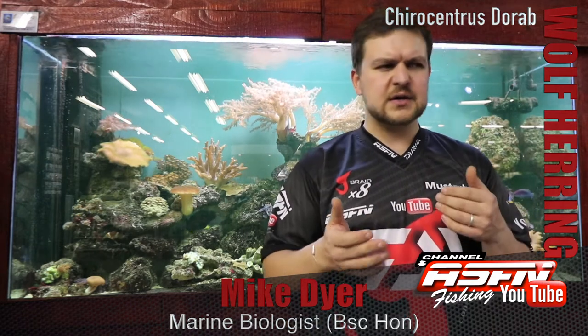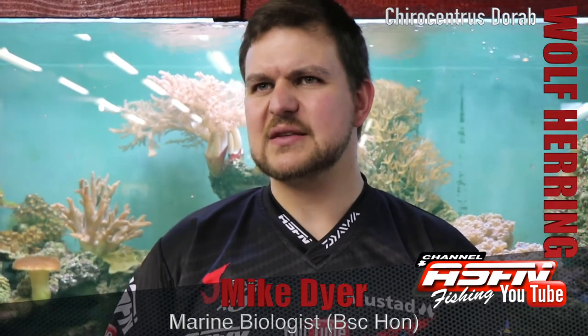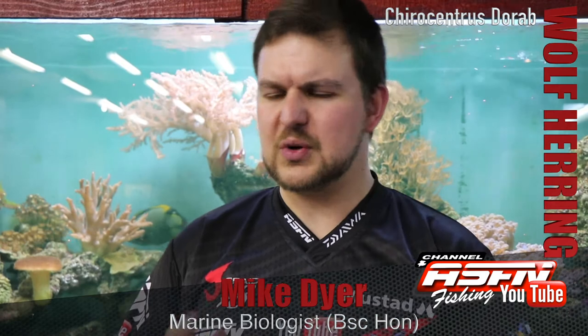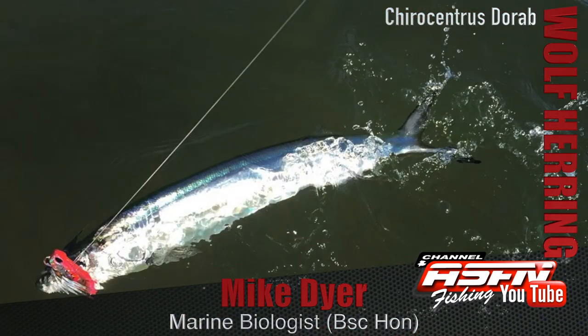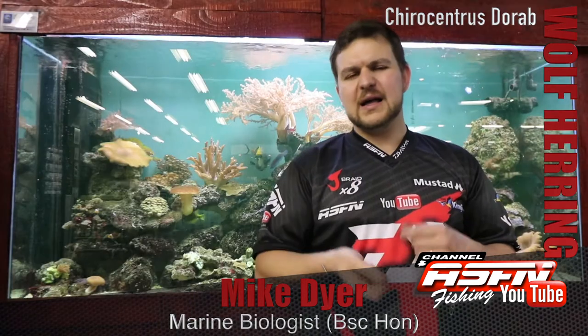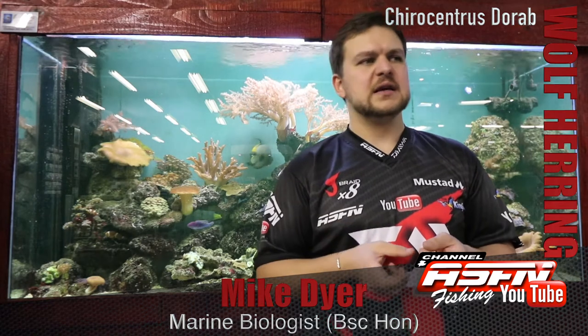In terms of catching them, they normally get caught by guys either spinning for snook or trawling for snook along the back line — throwing little spinners, flies, fillet baits, and small livebaits, which are all really ideal for them.